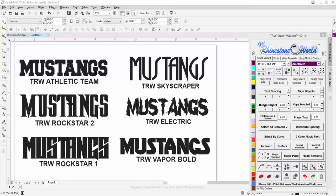We're going to be coming out with many more of these fonts on our website, but these are a few of the very cool ones we thought would especially help with sports-related stuff to get some sales for your business. We have our TRW Athletic Team, then we have Mustangs, our Rockstar 2, Mustangs Rockstar 1, our Skyscraper which is a tall unique font, and our Electric which is pretty cool for thunderbolts or shock-themed designs.